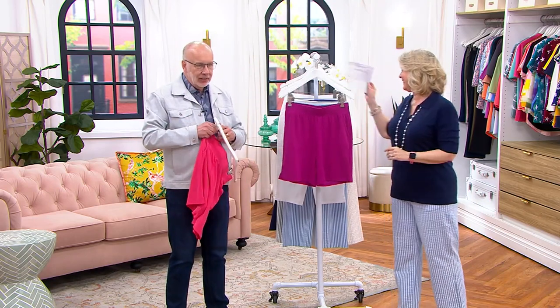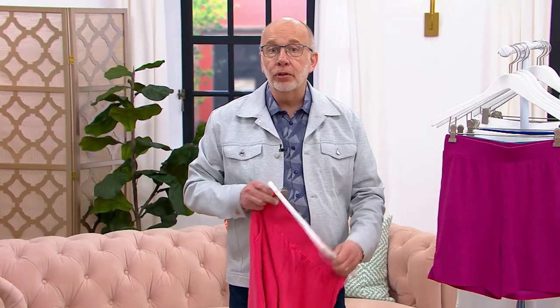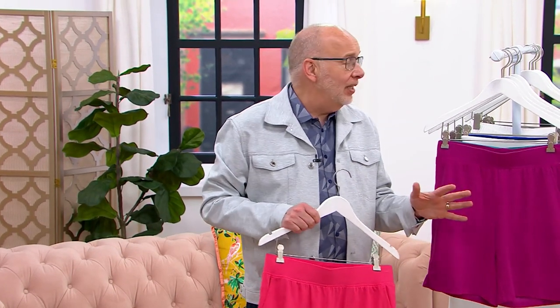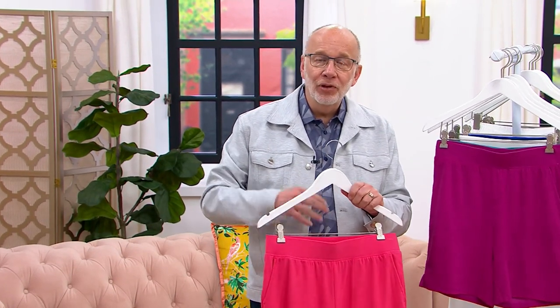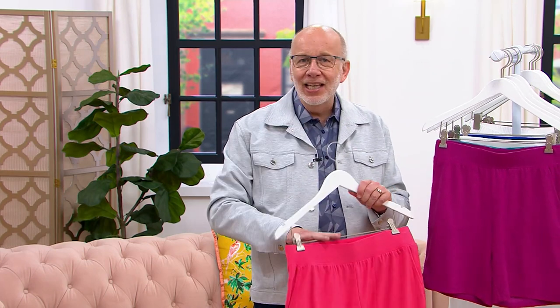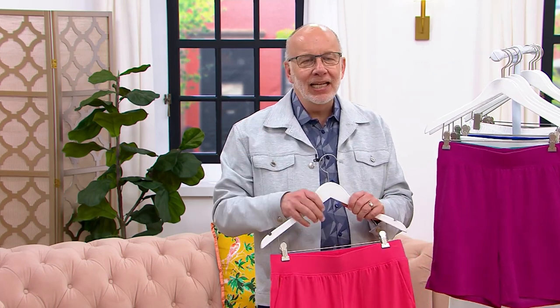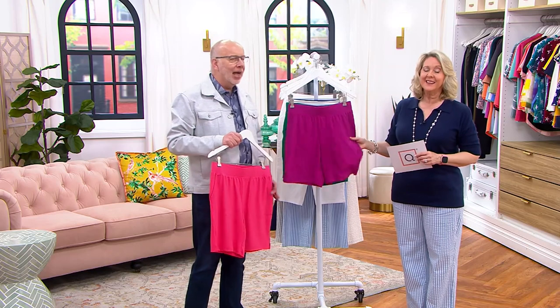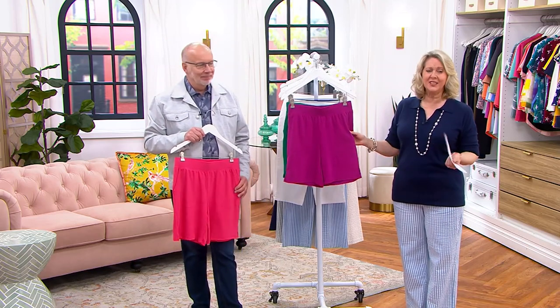If you're going to the pool or the beach and you don't want to wear a bathing suit, put these on with a little t-shirt and stick your toes in the water. If it gets wet, no big deal. It's just that little casual short that makes your life easy and it's so comfy. This is really beach wear.